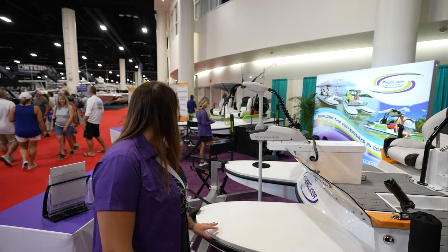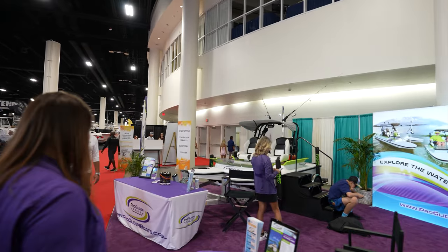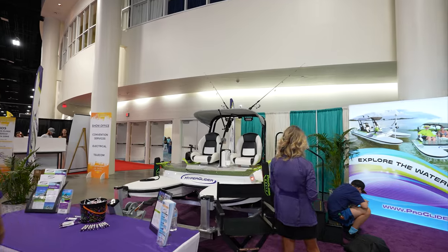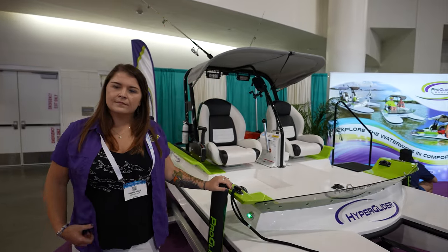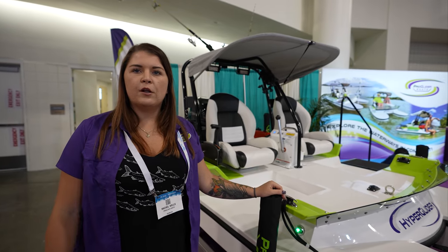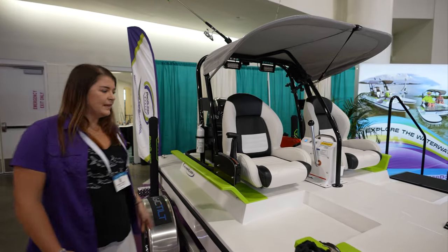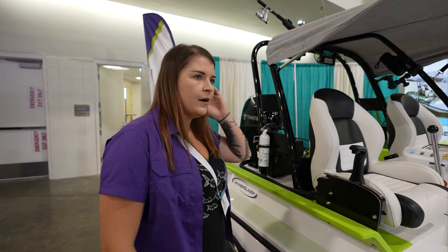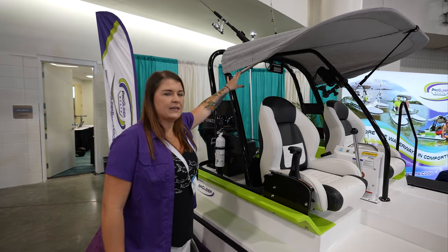You've got a bimini top here — let's go check that out. The price you mentioned, does that include the trailer? With the trailer, you're looking closer to about $27,000 for the standard model. And if you need a little bit of shade out there on the water, you have your bimini top here, which is going to keep you nice and covered.